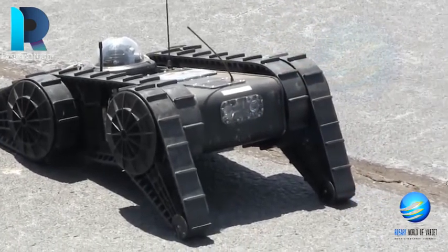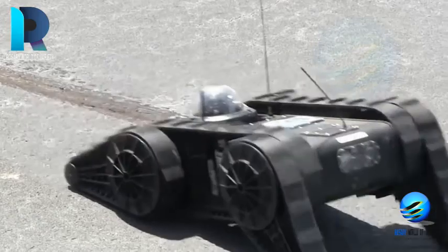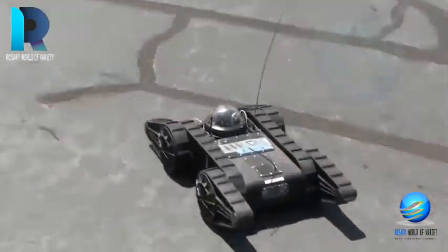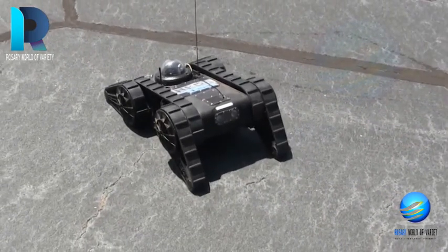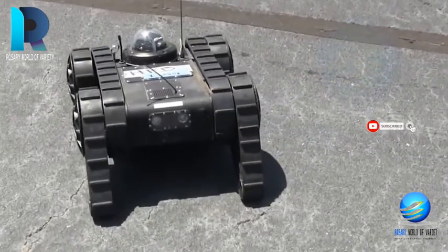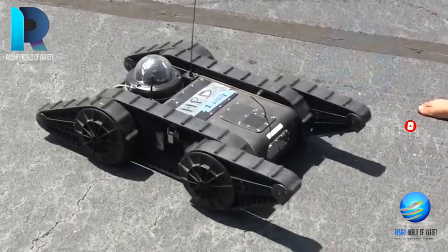The Avatar Tactical Robot is being used by departments across the USA and internationally. It can navigate different terrains like sand, stairs, grass, etc. It also has audio and video recording capability.